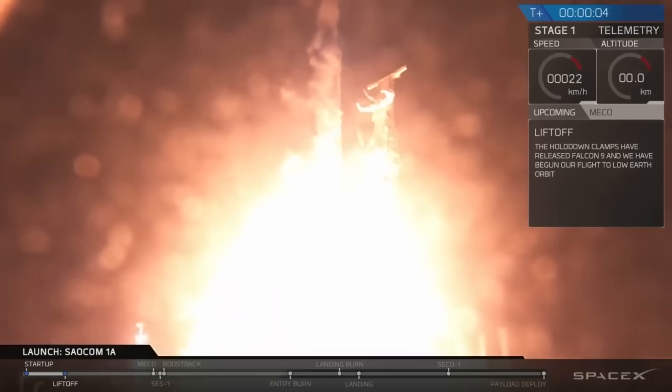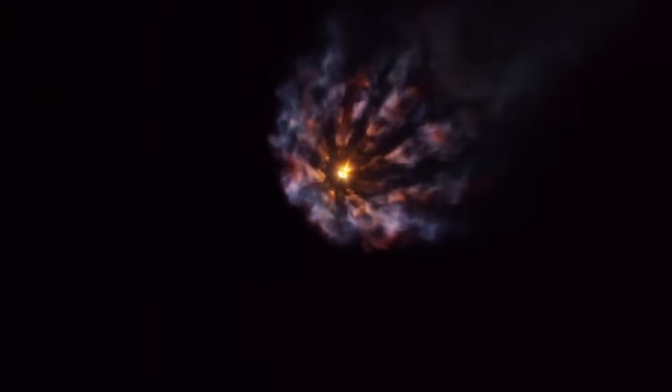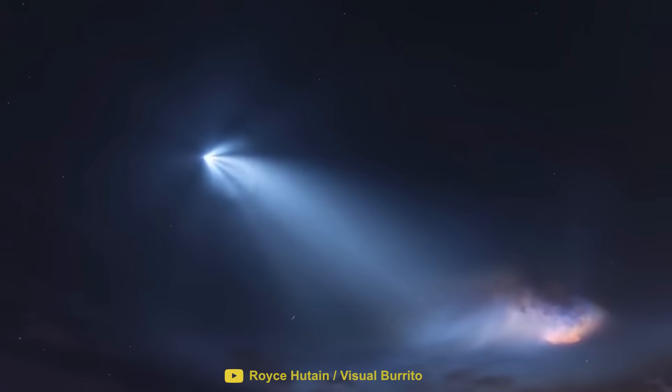This is the Falcon 9 launching from Vandenberg Air Force Base in California. This particular launch produced a spectacular display above the California night sky.